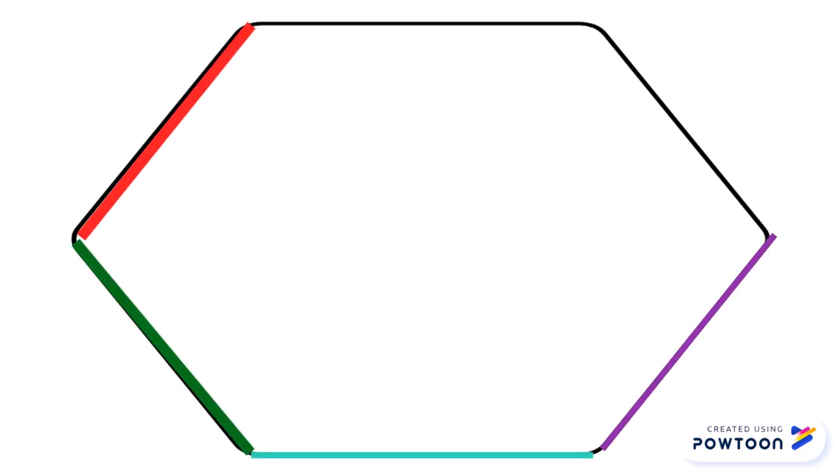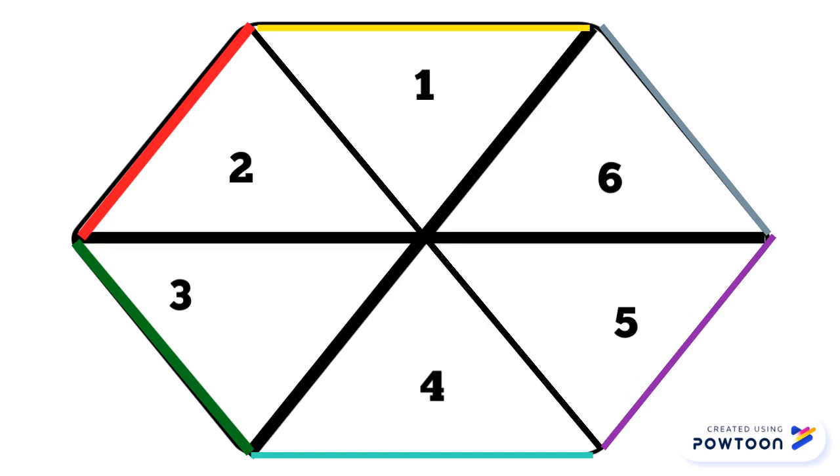Now, let's compare to this hexagon. Its perimeter can be represented by the lines 1, 2, 3, 4, 5, and 6. But its area is represented by 6 equilateral triangles. Same perimeter as the triangle, but a larger area. Hence, a better shape.